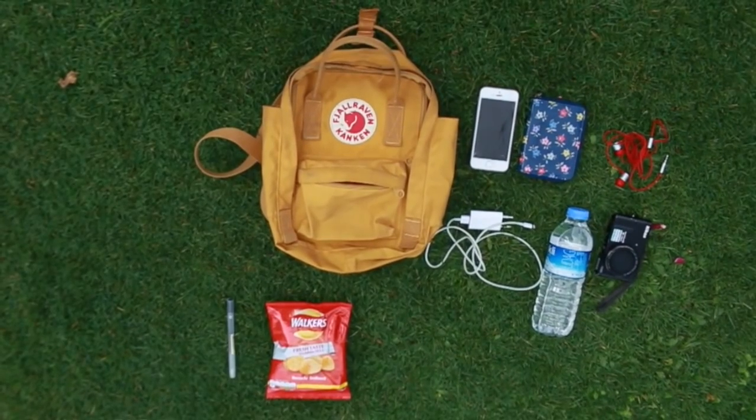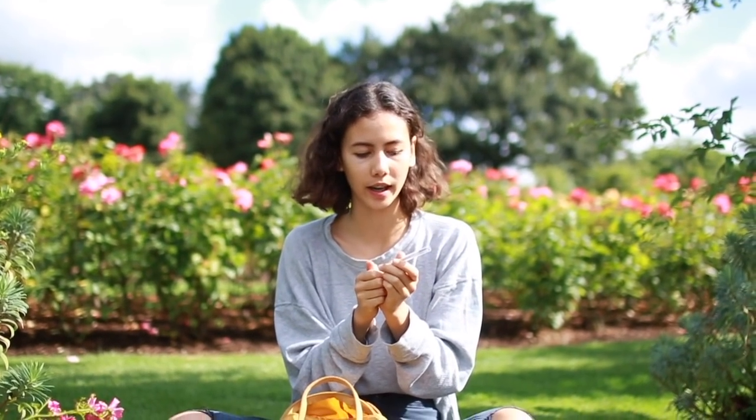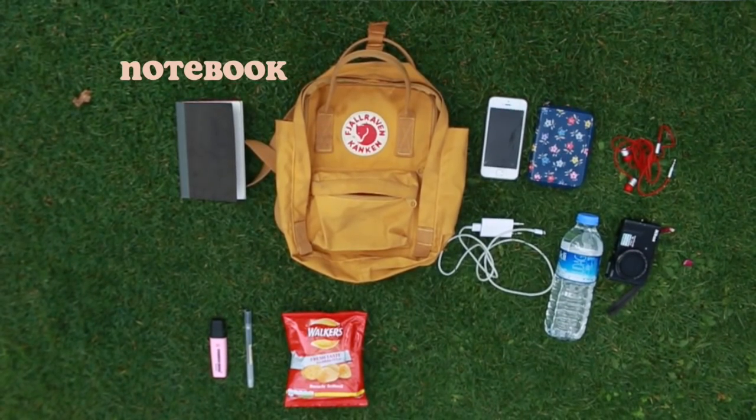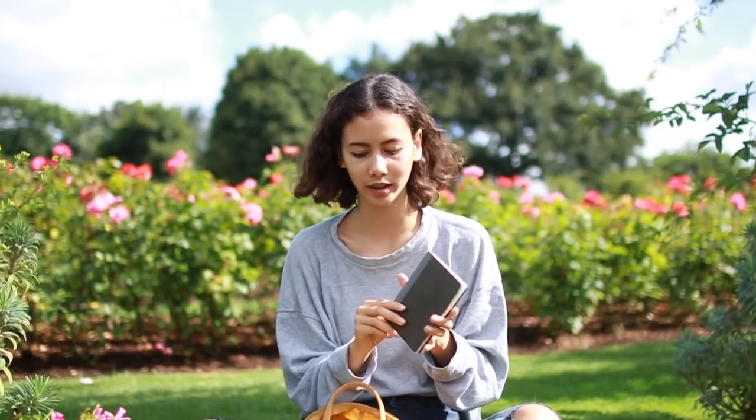I have my trusty Muji pen — this is the 0.38 millimeter — and I love it for drawing, writing, and everything. Occasionally I'll bring a highlighter or an extra color for coloring my sketches. Then a little notebook — I usually bring a sketchbook or a bullet journal. This is my summer notebook from Muji; I do loads of sketches in it.